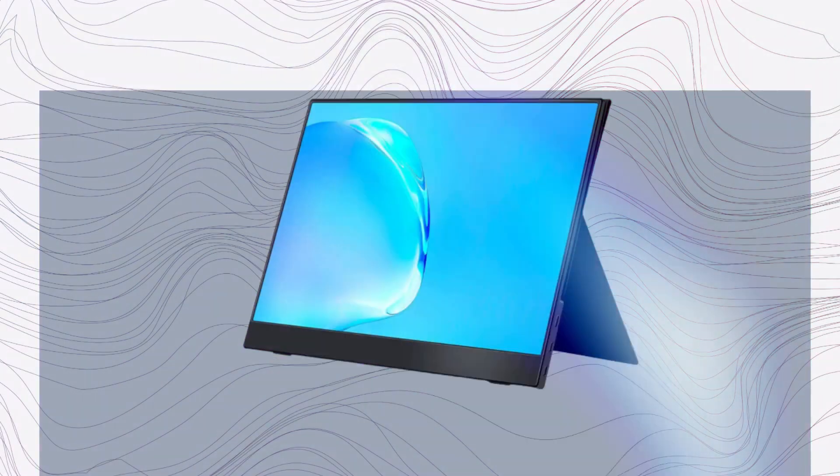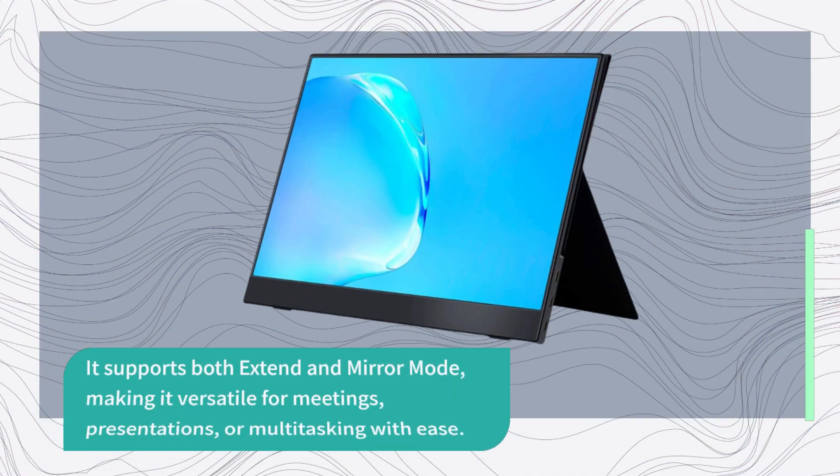It supports both extend and mirror mode, making it versatile for meetings, presentations, or multitasking with ease.